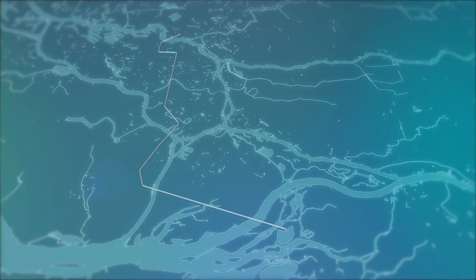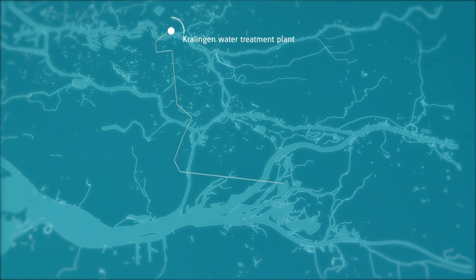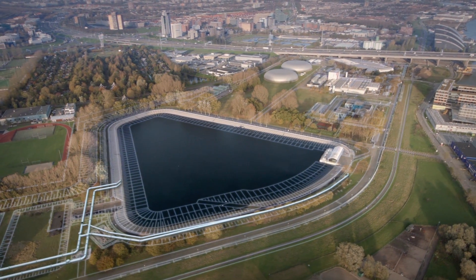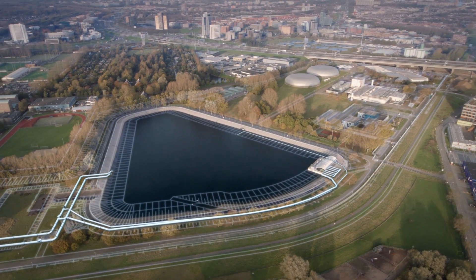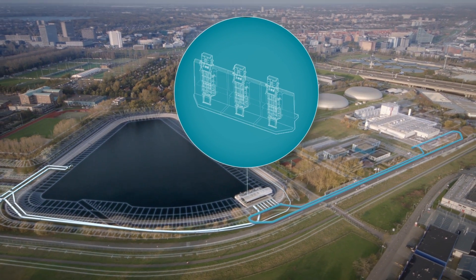Kralingen is Evides' second largest drinking water installation. This is where the production truly begins. The raw water from the Biespos is pumped via a bypass along the raw water collection basins and through a ring pipe to the treatment plant.